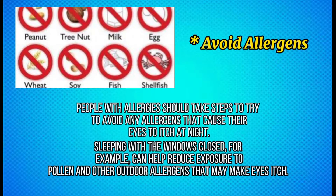Sleeping with the windows closed, for example, can help reduce exposure to pollen and other outdoor allergens that may make eyes itch.